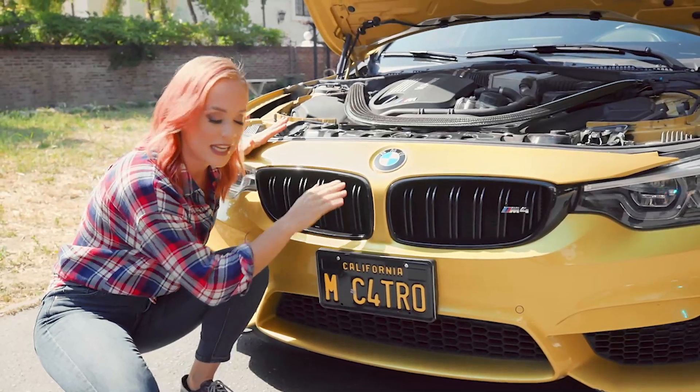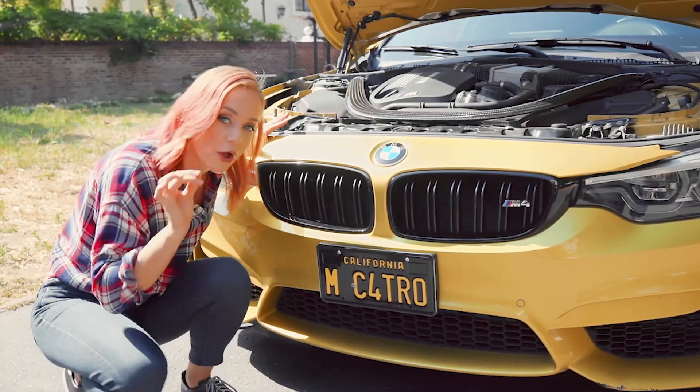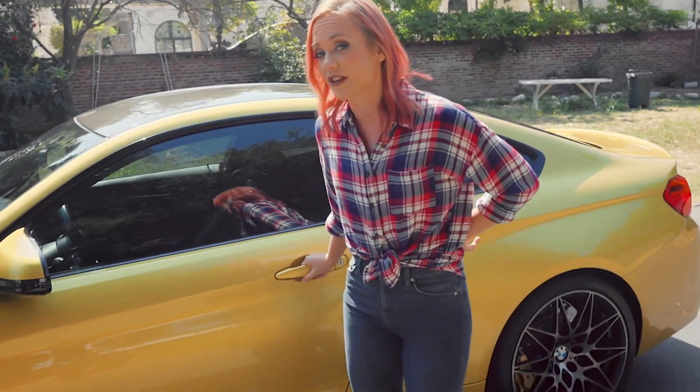This is the double slatted kidney bar on the grille and that's how you know it's an authentic M car. If it weren't, it would have a single slat.